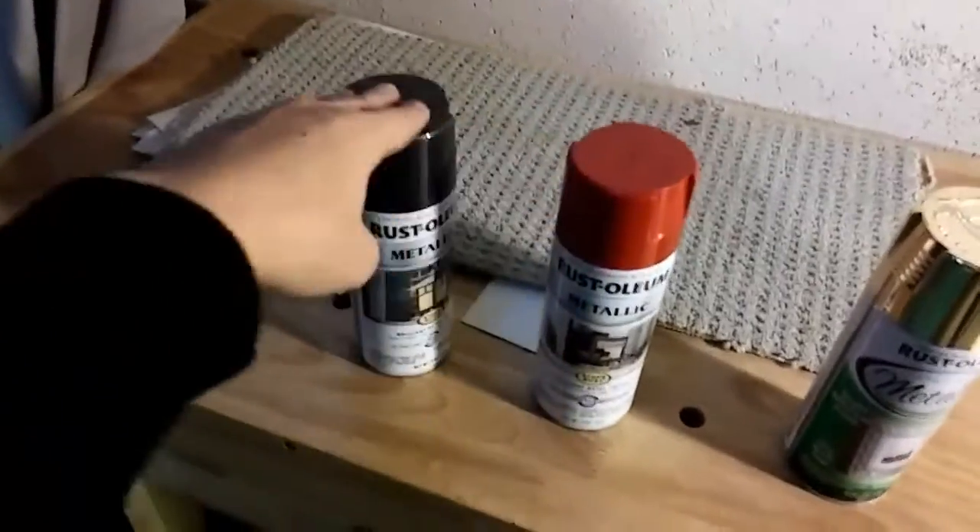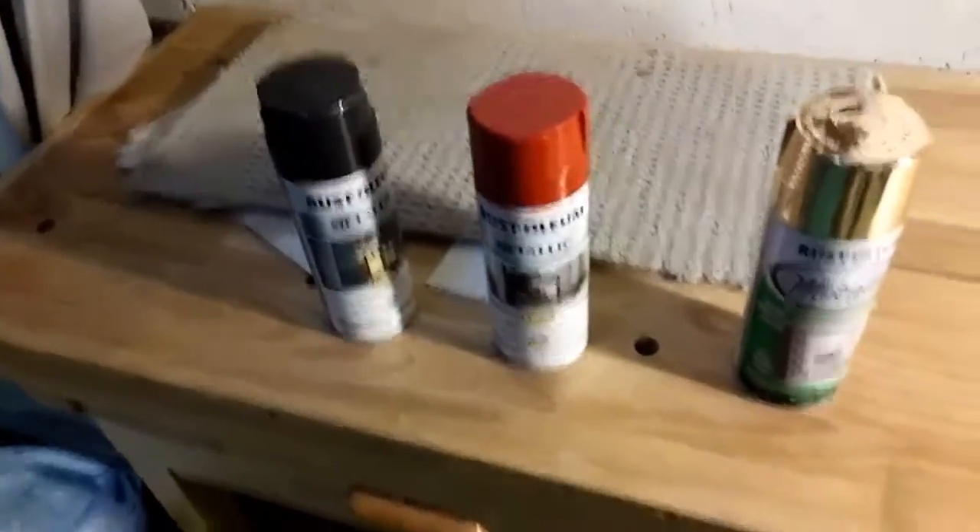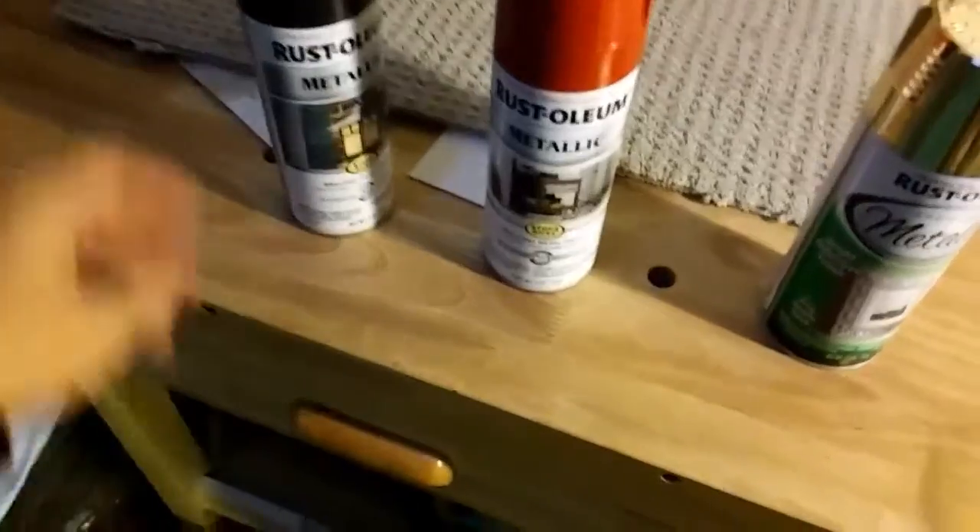I picked up these metallic spray paints. These are pretty good — the gold is really good. These two are kind of translucent when I applied them. I didn't really care for them too much. I might have to get a mat or something.